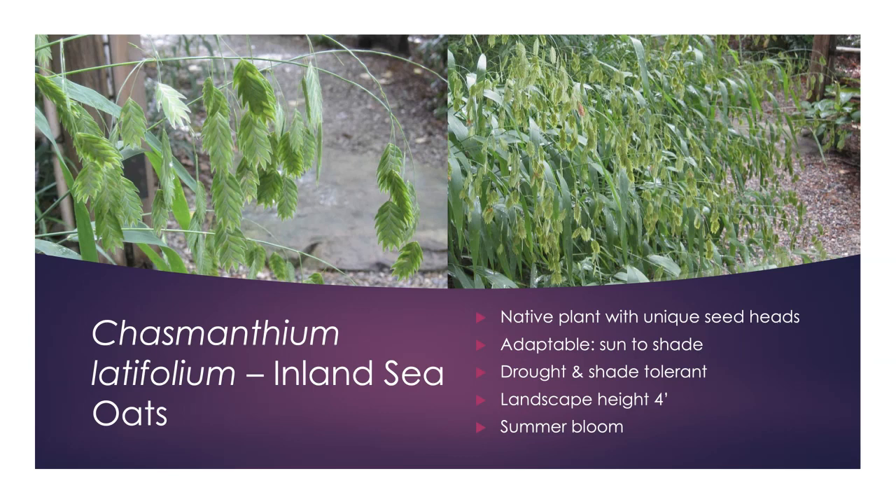Chasmanthium latifolium, or Inland Sea Oats, is one of my favorites. It's very adaptable to sun, shade, or drought, topping out at about four feet. I love the way it presents its seed pods — it reminds me of a fishing pole with fish hanging off it. It blooms in late summer, and as fall arrives those seed pods turn a tannish-brown color, adding seasonal interest. It performs extremely well especially if you have a beach house.